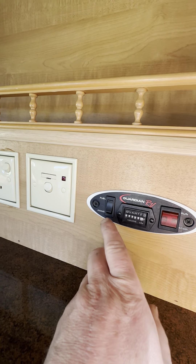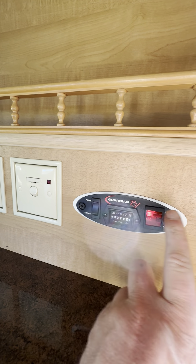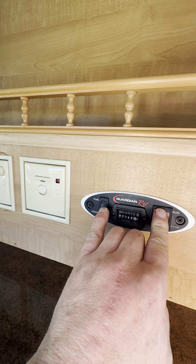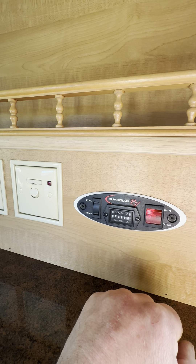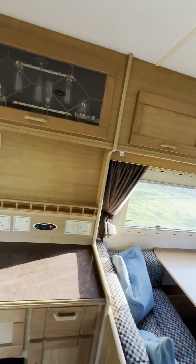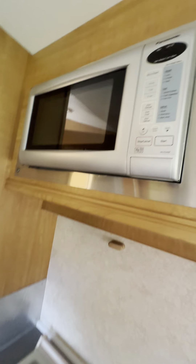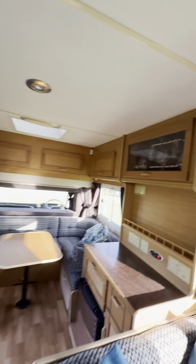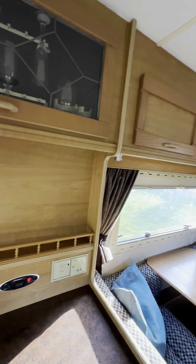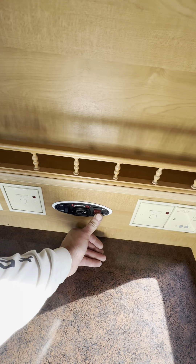If we wanted to start the generator, you've got to prime it first and then you push run — and there you go, started. I don't know if you can hear that humming away but it's not particularly loud. It runs things like the microwave, hair dryers — it's a really powerful one. It's just so easy to switch on and when you've had enough you can just switch it off again.